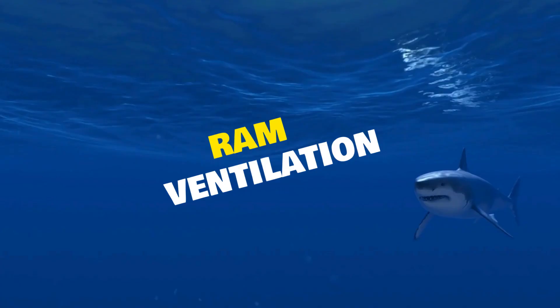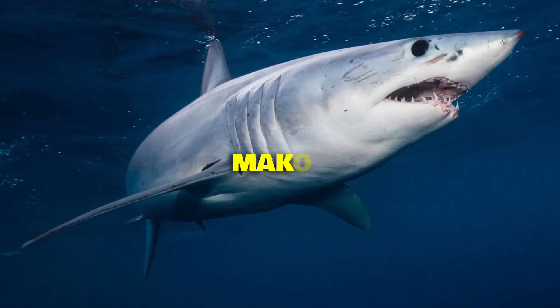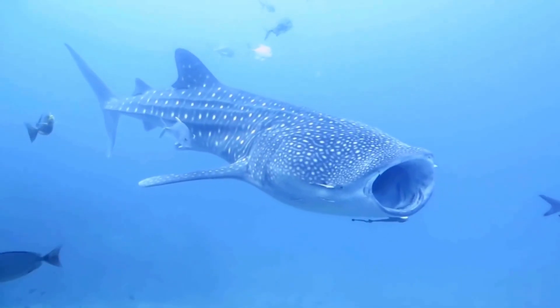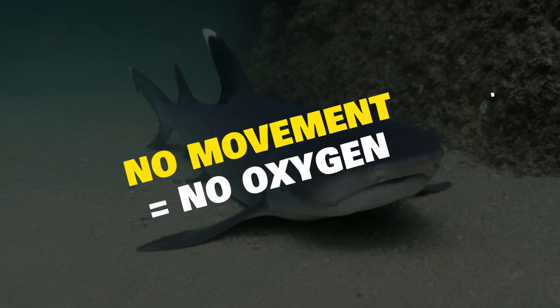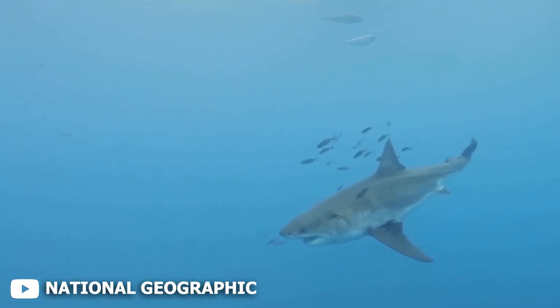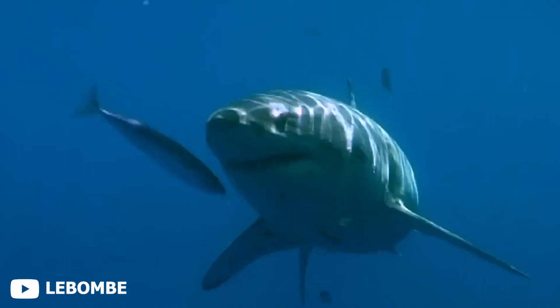The second is ram ventilation. These are the pursuit predators — great whites, makos, and whale sharks. They can't stop moving. They swim with their mouths open, letting water flow through and out the gill slits. No movement equals no oxygen. Stop swimming, and they suffocate. Yes, some sharks do die if they stop swimming, but not all.